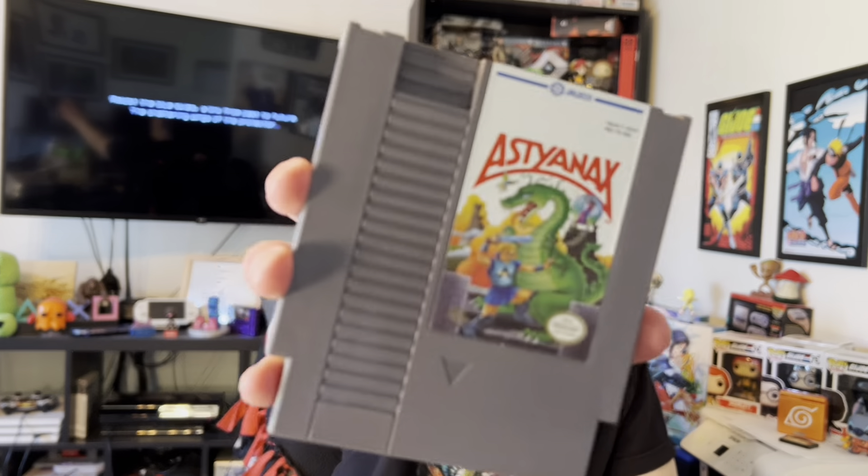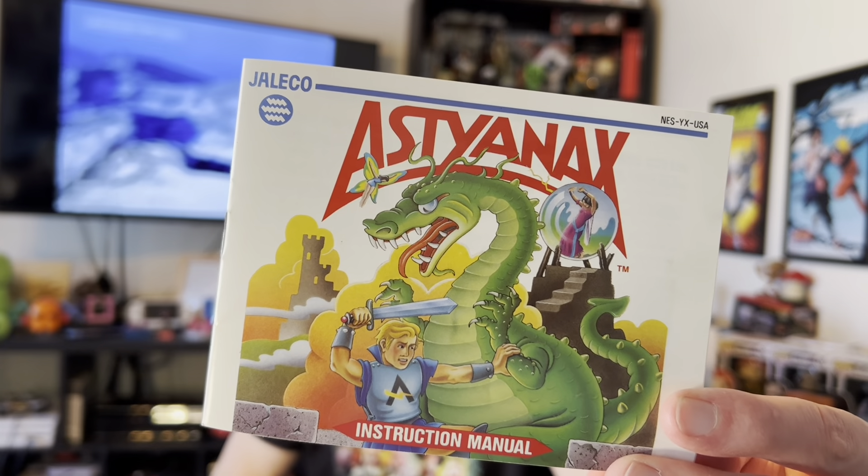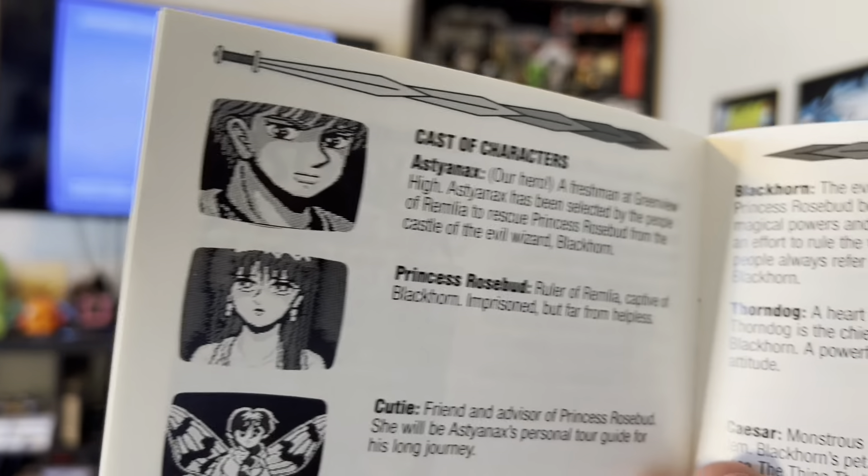Then we were able to get Aston X — a great side-scrolling fantasy adventure game, lots of fun. Look at the cool artwork, and we got the instruction manual in very good condition. Inside is just as beautiful as well. These were some great additions to the collection. I've been putting in some good time with this one — it is fun, definitely giving me a good challenge. It's all good, all part of the experience.